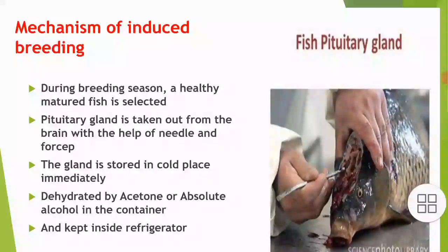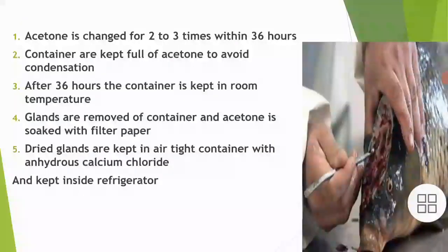The gland is dehydrated using acetone or absolute alcohol in a container and kept inside a refrigerator. Acetone is changed 2-3 times within 36 hours, and containers are kept full of acetone to avoid condensation. After 36 hours, the container is kept at room temperature.